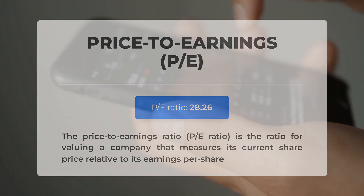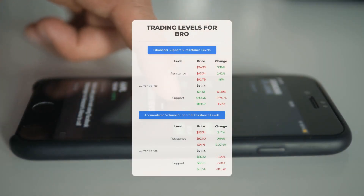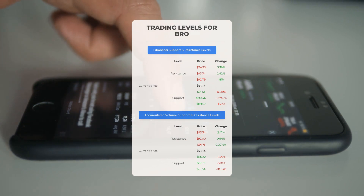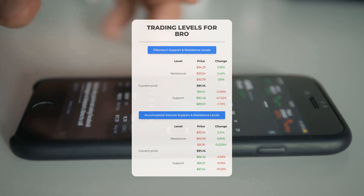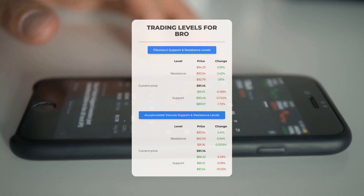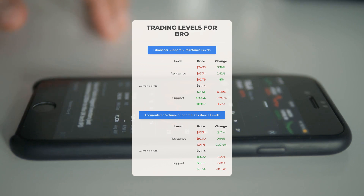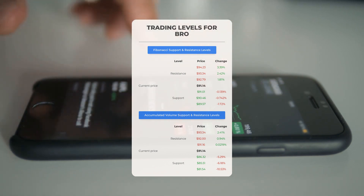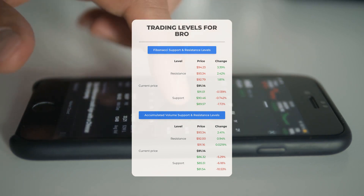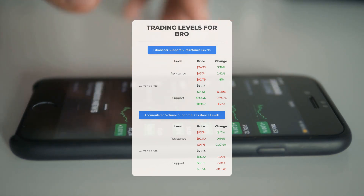For potential day trading levels: in case of an upward trend, the first resistance level for Brown and Brown is at $91.16. If you don't own shares, you may want to wait for this level to be breached before entering a position; for those already holding, this could be a level to consider for swing trading. On the downside, Brown and Brown encounters its first support level at $86.32 — if this holds, it could be a good entry point anticipating a rebound.